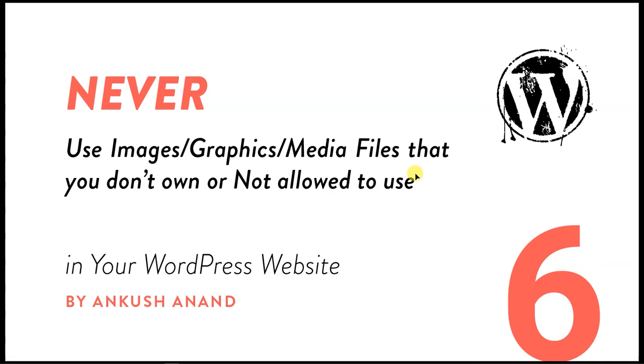The sixth thing you should never do is never use images, graphics, and media files that you don't own or aren't allowed to use, because you may run into copyright issues. Recently, one of my friends got a fine of two lakhs for using copyrighted images from a website. Make sure you always use free images — either take them yourself, buy them, or get free images from Google, but note that not all Google images are copyright-free.